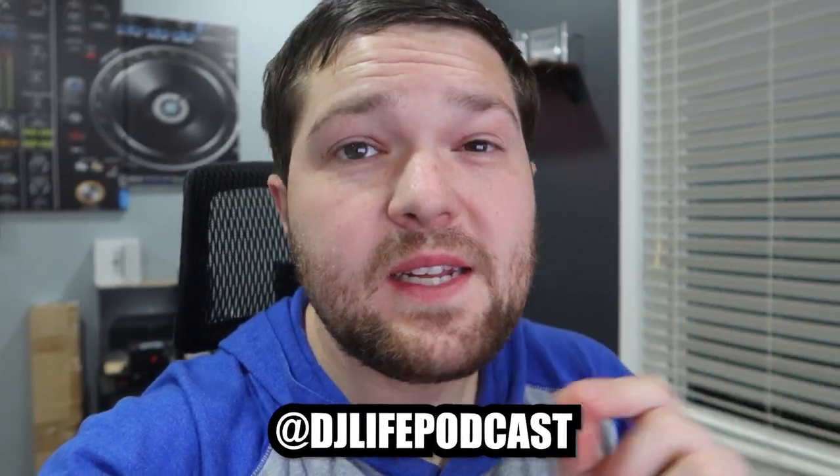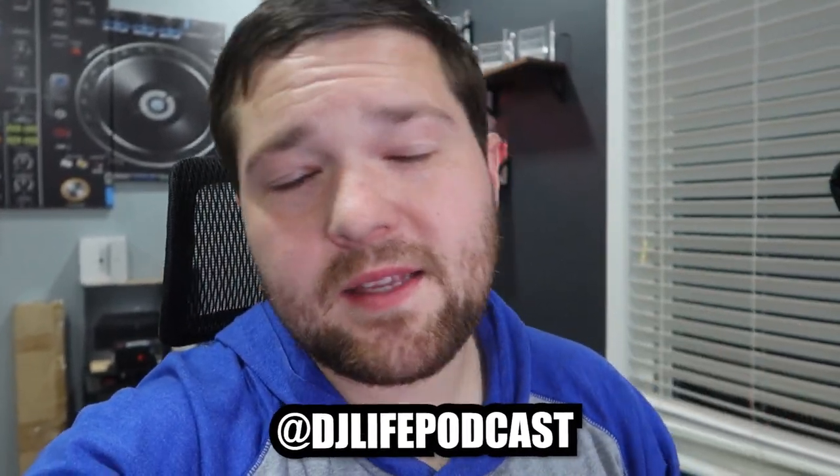Maybe I'll start doing some Instagram lives — we don't know. If you guys didn't know, me and my boy Eric do a podcast every other Tuesday, normally on YouTube. It's the DJ Life Podcast and we're really trying to grow that channel to a thousand subscribers, so if you guys could go search or use the link down below and hit the subscribe button.